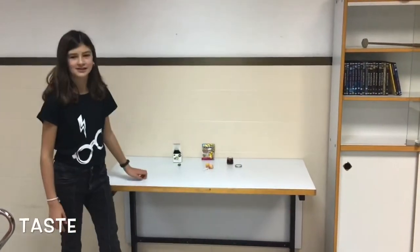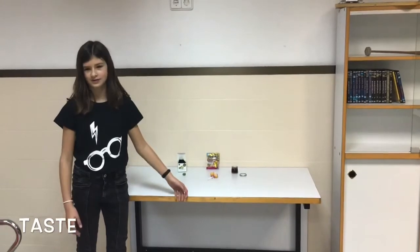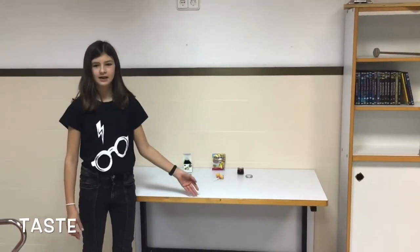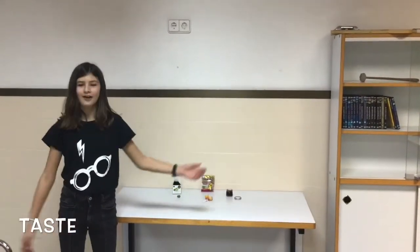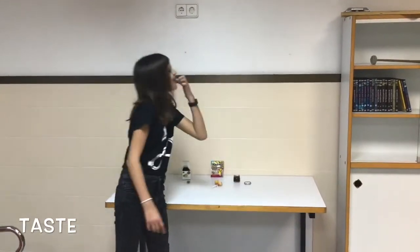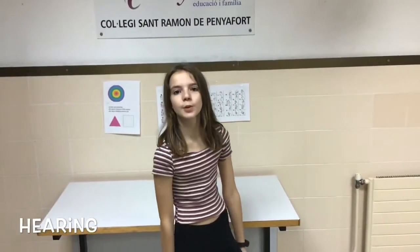This is the section of taste and here we have a lot of foods. The participants have to say if it's salty or sweet. This is sweet.